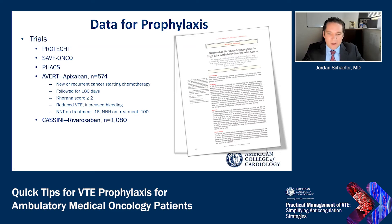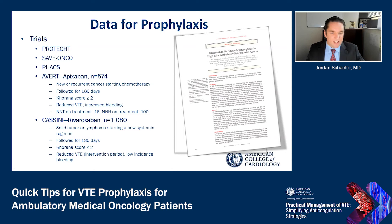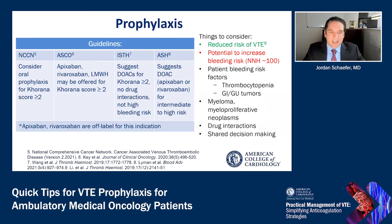Also published was the Cassini trial, which studied rivaroxaban in over 1,000 patients — also a double-blind randomized controlled trial — with patients who had solid tumors or lymphomas starting a new systemic regimen. Patients were followed for approximately 180 days and had Khorana scores greater than or equal to 2. This study showed that during the intervention period there was a reduced risk of venous thromboembolism with an overall low risk of bleeding, though it did not significantly lower the incidence of venous thromboembolism or death during the full 180-day trial period. The number needed to treat to prevent a venous thromboembolic event was 26, with a number needed to harm of around 101.